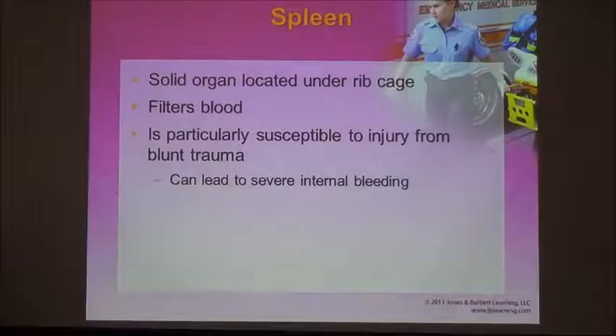Because the spleen is a solid organ that filters blood, it's full of blood — about 20% of your circulating blood volume is in the spleen at all times, roughly a liter of blood being filtered and processed. So if someone sustains damage to the spleen, it can lead to major internal bleeding.